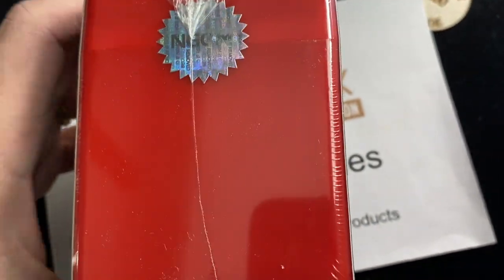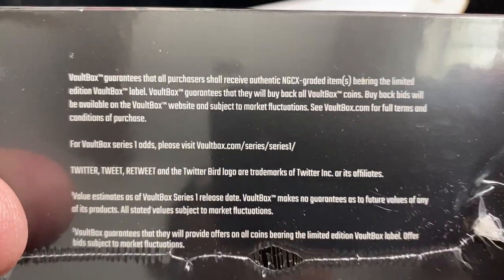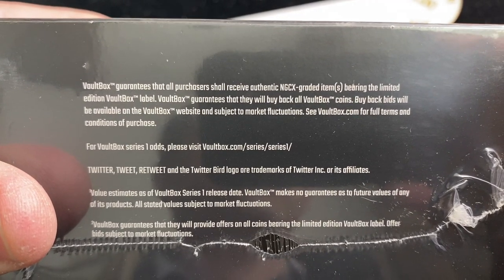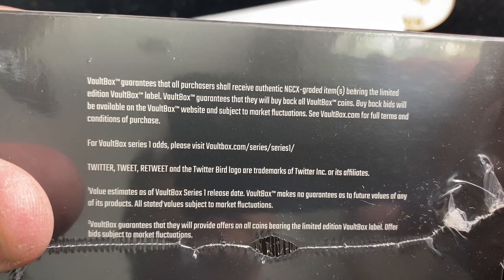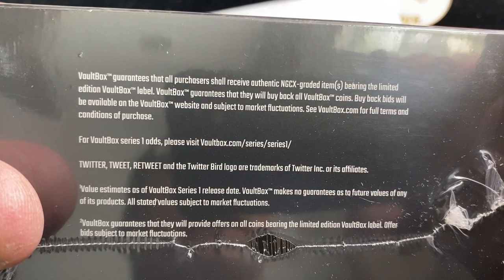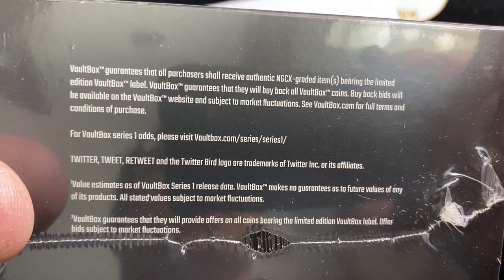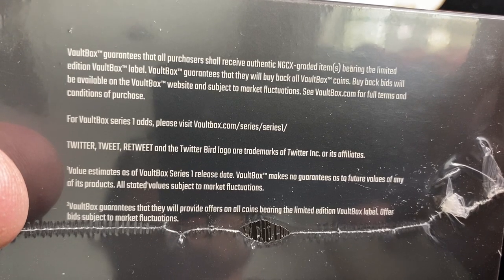They want you to tag them on social media for your unboxing. There's fine print too — it guarantees that all purchasers will receive authentic, graded, limited coins, and also guarantees they'll buy back. Buy-back bids will be available on their website, subject to market fluctuations, full terms and conditions on their website.